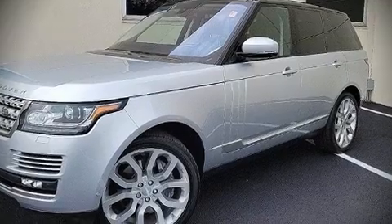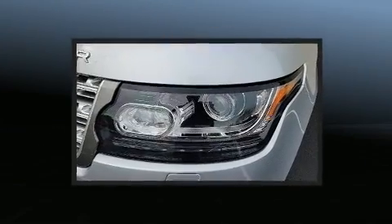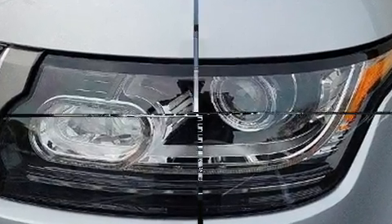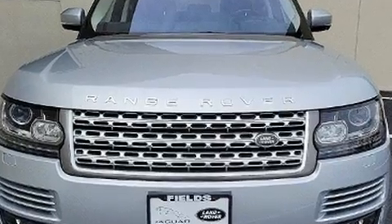Take command of the road in the 2016 Land Rover Range Rover with just over 45,000 miles on the odometer. This four-door sport utility vehicle prioritizes comfort, safety, and convenience.